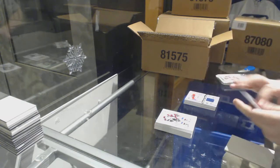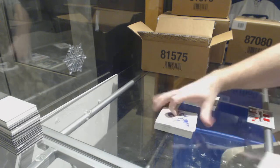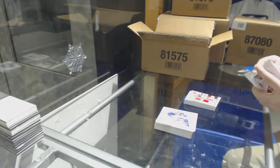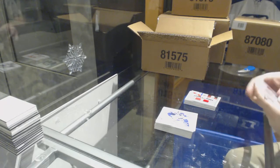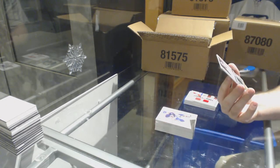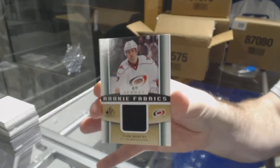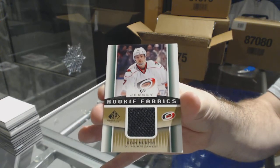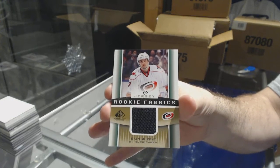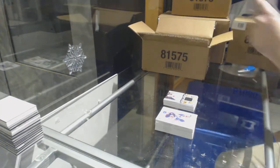Montreal Canadiens' P.K. Subban authentic fabrics. We've got a Montreal Canadiens' dual jersey of Galchenyuk and Gallagher. And, number four of seven, gold rookie fabrics jersey for the Carolina Hurricanes, Ryan Murphy. Two boxes in and we're crushing it.